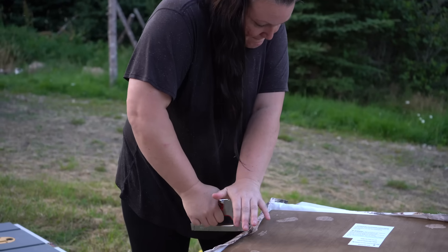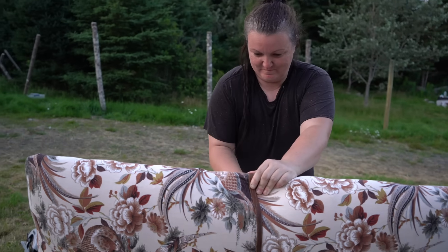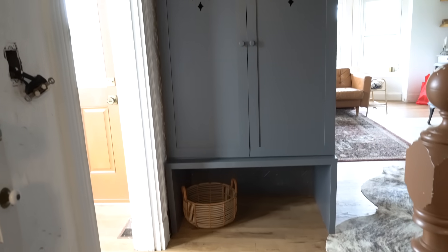As we come in the entryway now, it's so much more welcoming and functional. We even have our coats and all of our things put away now in this cabinet that we built from an IKEA headboard and scrap wood. Every time we come in now, we're like, wow, this is what the entryway is supposed to feel like in this home.